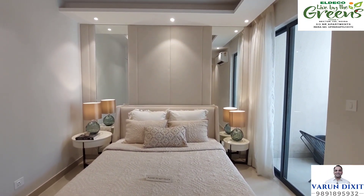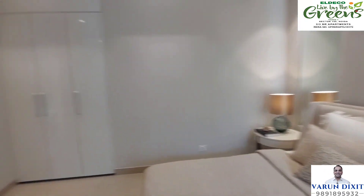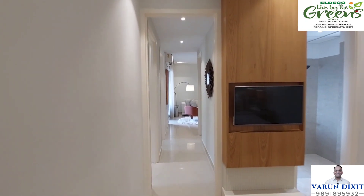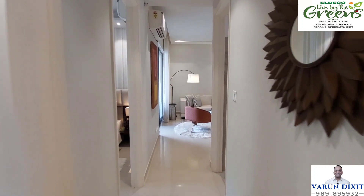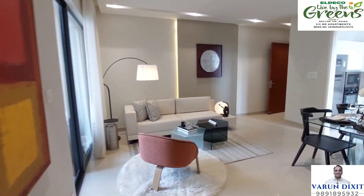Now let's exit from this flat and see what it looks like from outside. Sunlight and ventilation is quite good in this flat — there is so much natural light. Finally, we are exiting the flat. Please let me know how you like this flat in the comment box.